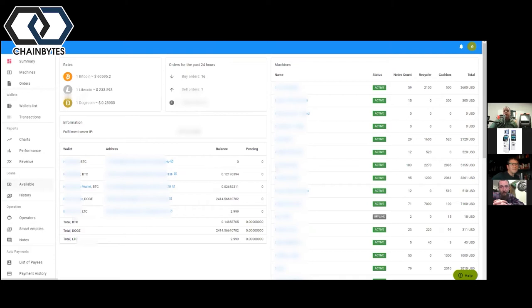Your wallets are all visible in the dashboard too. From the front page you can see everything you need to manage your operations.